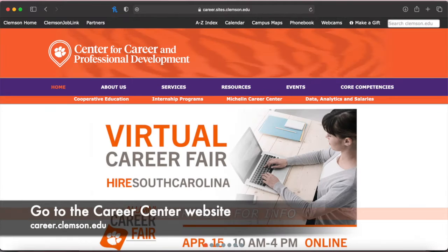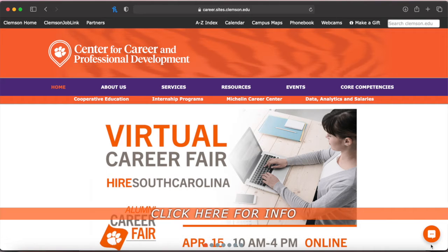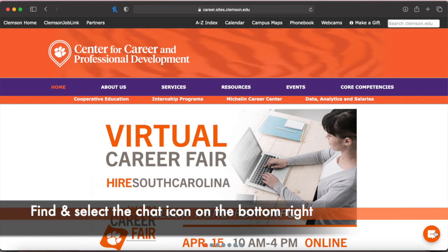First, go to the Career Center website, then find the chat icon on the bottom right corner.